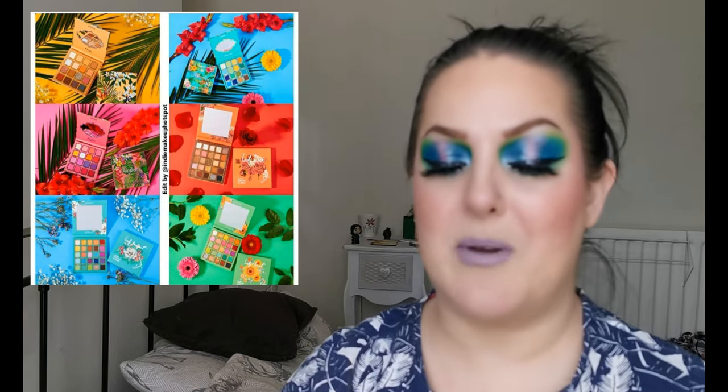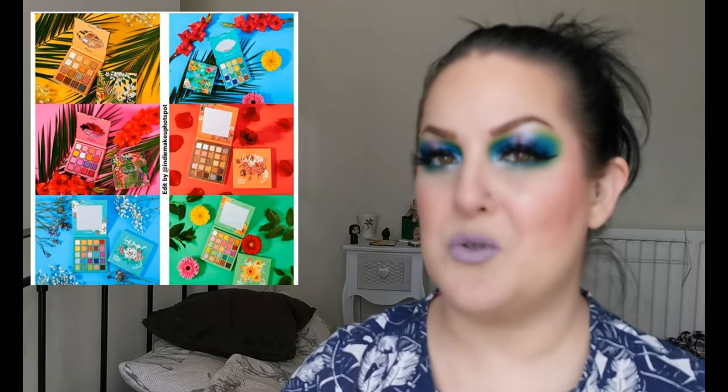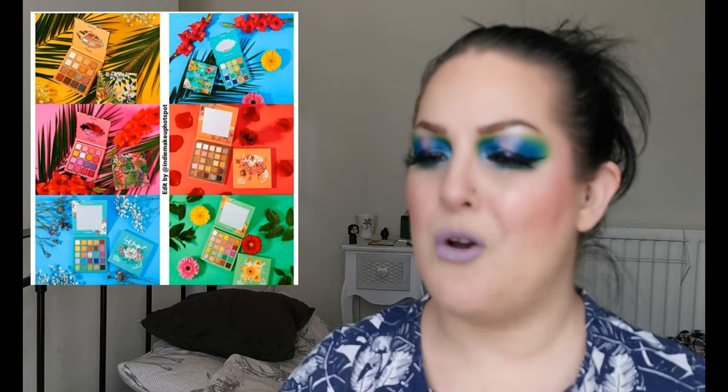First up we have Romantic Beauty. They've got their Eden and Flora eyeshadow palette collection. There are three 16-shade palettes and they retail for $16 each. There are also three 25-shade palettes and they retail for $20 each. Looking at the collection, I think if I were going to pick anything it would probably be the one on the top right and the bottom left.